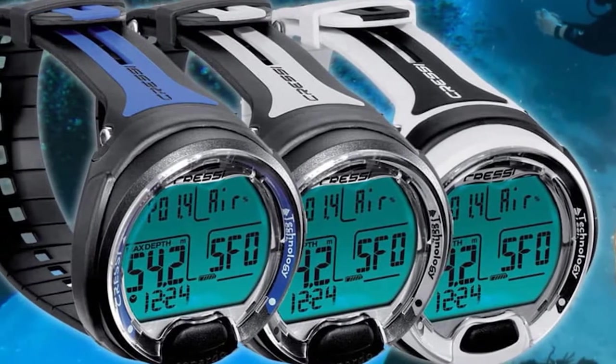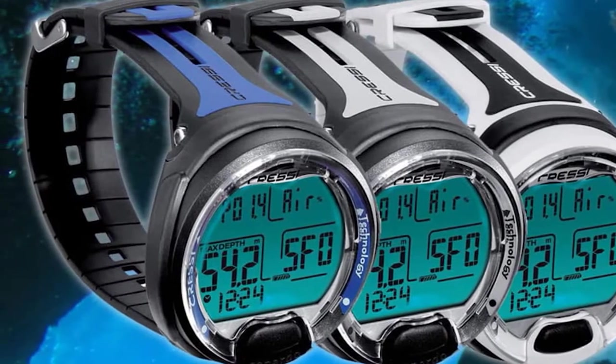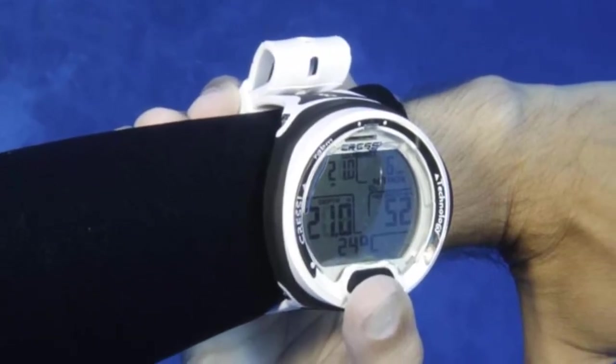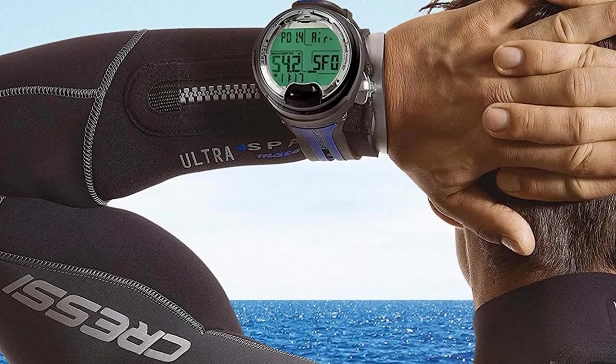The device comes in the form of a wrist-mounted watch designed and produced by Cressi, which is an Italian company that deals with diving gear like wetsuits, scuba booties, snorkeling sets, and scuba tank regulators. They also make fantastic and durable buoyancy control devices, or BCDs.